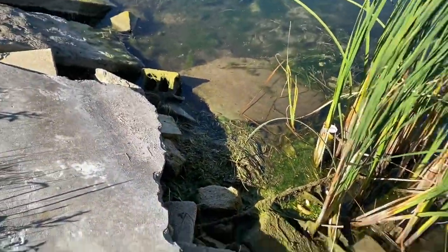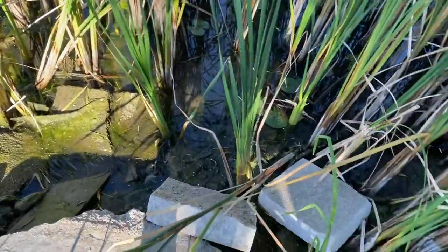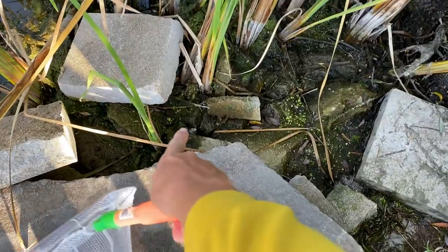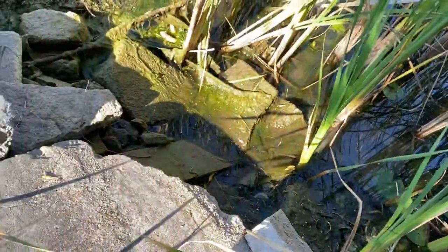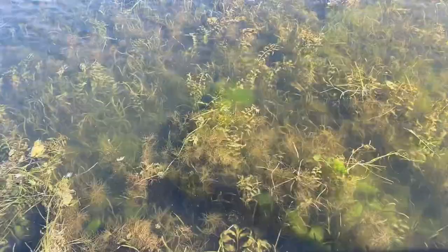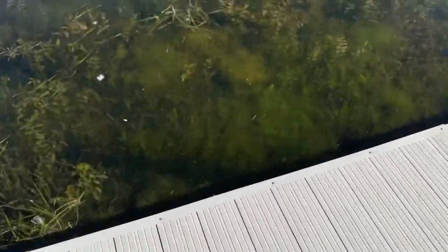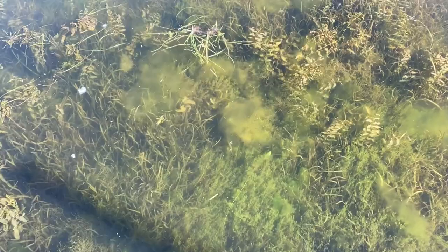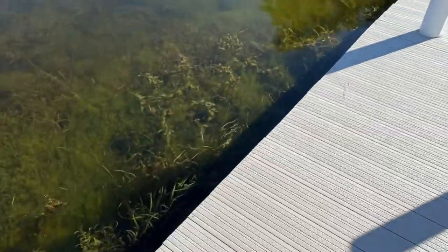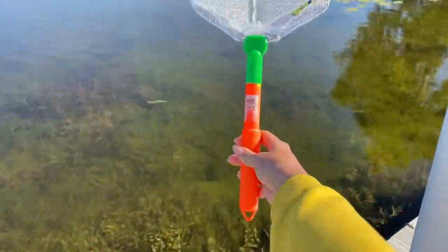Now I'm over here with my net just looking around seeing if there's any turtles or little cool creatures we can catch, but I'm not seeing any. There's a little snail shell right there but I doubt there's a snail in it, and if there is it's probably dead so we're just gonna keep walking. Now I'm over here on the dock — this is the squeakiest dock ever — but I'm not really seeing anything. The only thing I see are some tiny little minnows darting around but I can't really catch those because my net is this long.